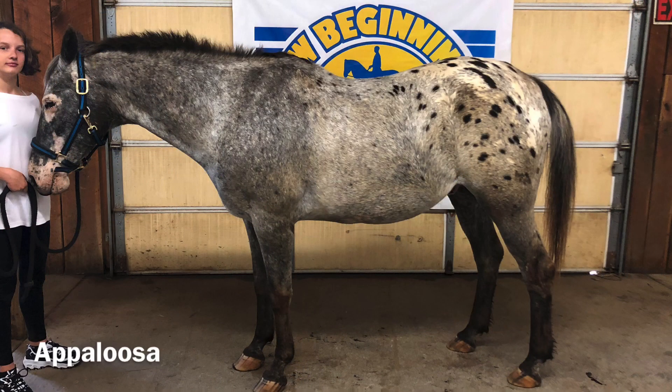This is Cookie. He's an Appaloosa. They're known for their beautiful spotted coat and can come in a variety of coat patterns, anything from a Dalmatian look to a spiderweb pattern across their body. They stand between 14.2 and 15.2 hands. This breed originated with the Nez Perce Native Americans. They are known for their durability and athleticism and can be seen as any type of riding horse.